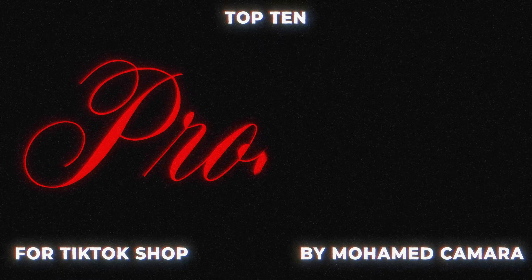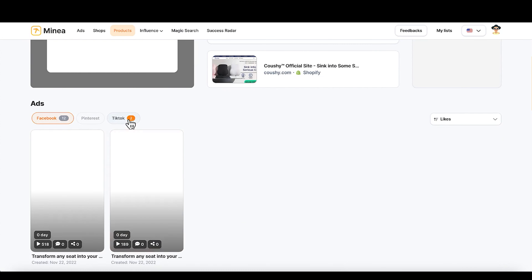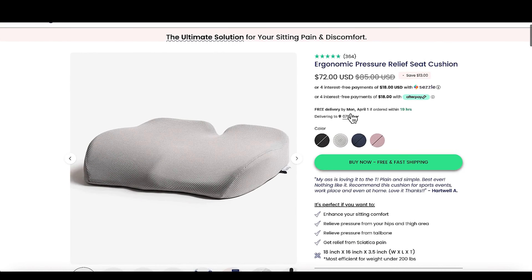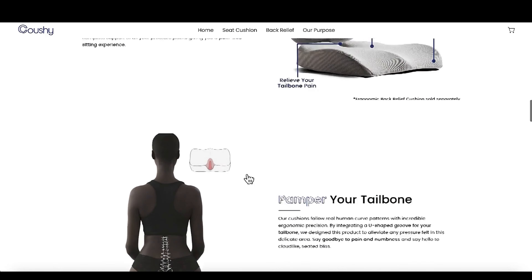Product number four is going to be the ergonomical pressure relief seat cushion. This is nice for the elderly demographic and people who work from home, because people who stay seated for a long time probably experience back pains or pains in their buttocks area — a clear pain point you can target, especially on TikTok. Looking at some of the videos, one person made a nice lifestyle-type video, another is just talking about the benefits. It's doing very well on Facebook right now, and I'm pretty sure it'll pick up on TikTok as well. The competitor store has a lot of UGC content, which is definitely something you want to invest in.